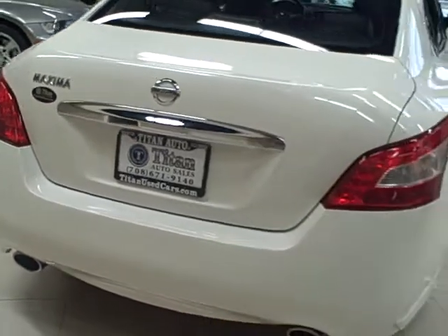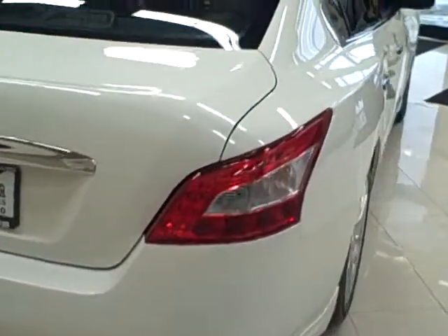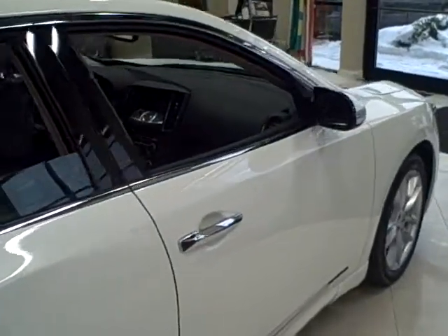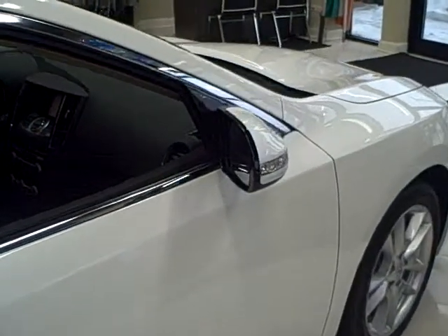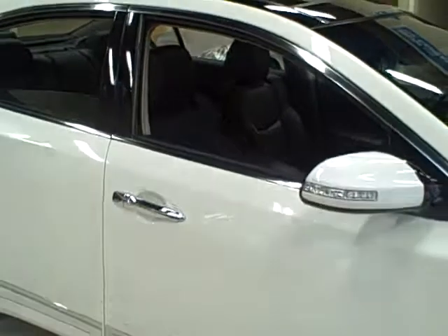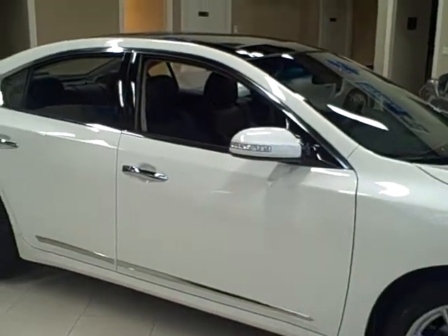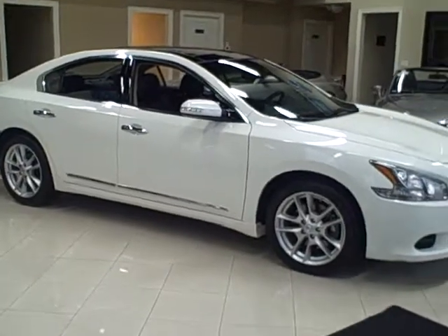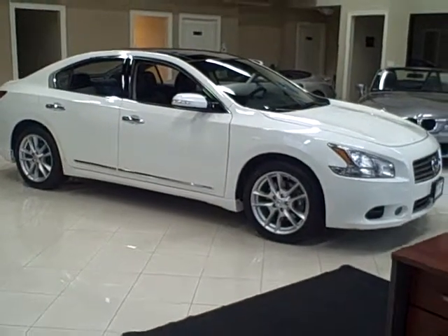It also has the premium package which adds lots of options like paddle shifters, heated exterior mirrors, power rear window shade and more. Other options include keyless entry, push-button start, turn signal mirrors, heated steering wheel, 18-inch premium wheels and other options.